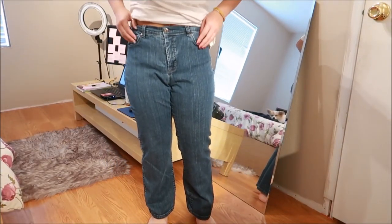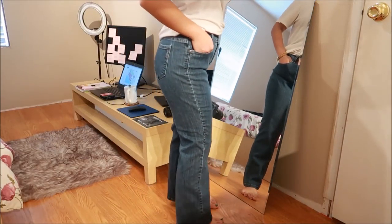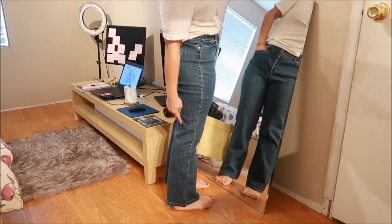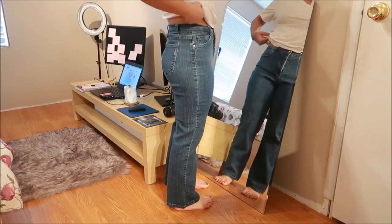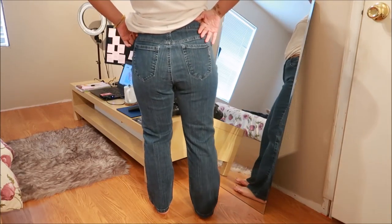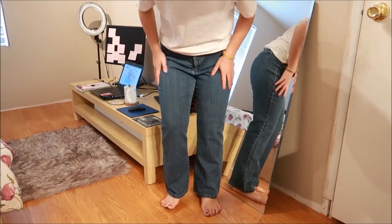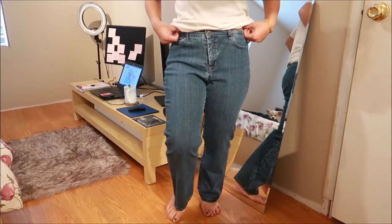This is by Styling Co. from their Petite collection — and it really is petite because I don't need to tiptoe for it not to drag on the ground. It's a little loose up top, and it's just a straight-leg boot cut. I'm probably gonna give these to my mom.